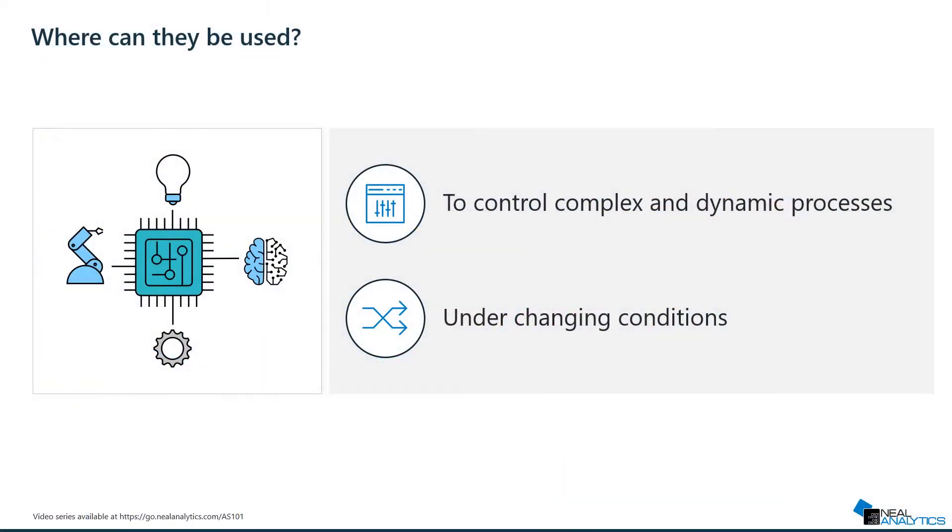Autonomous systems are best used when applied to complex and dynamic processes where traditional controllers may be limited. They are particularly well-suited for systems where conditions of operations are not always the same.